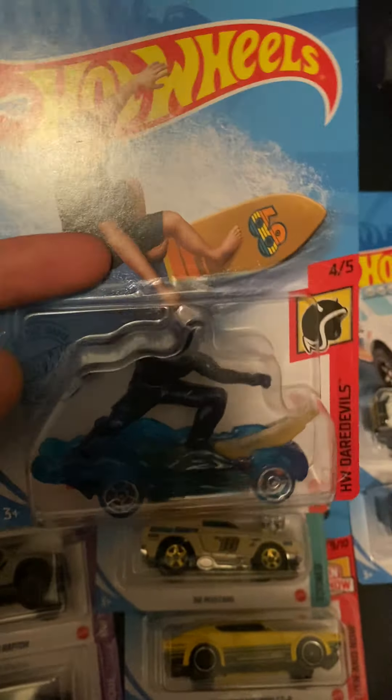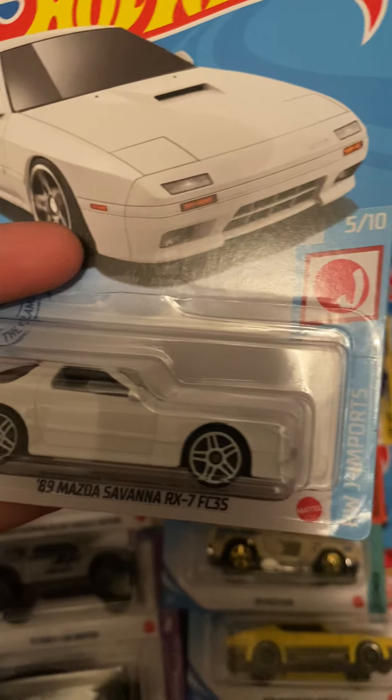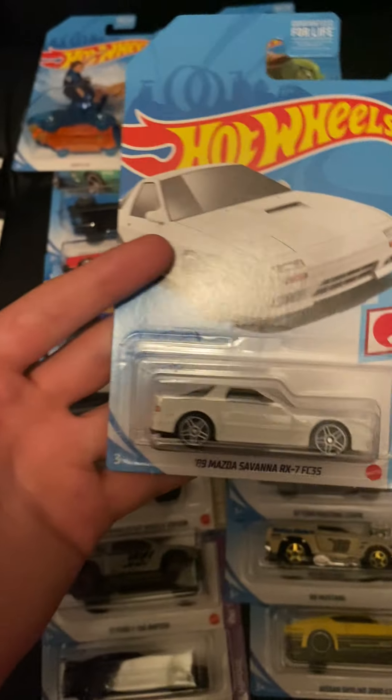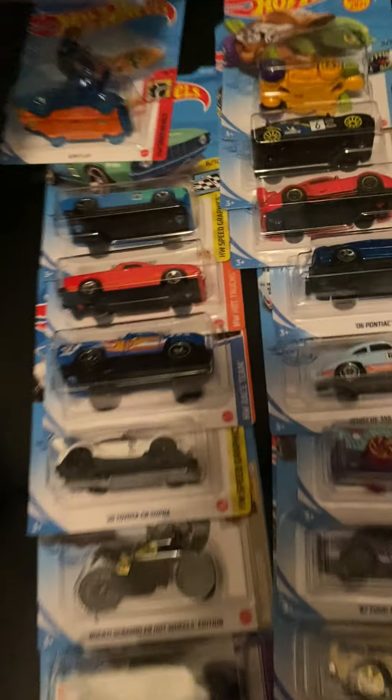We have the Surf's Up recolor from the red one in the D case — pretty cool. We have the A9 Mazda Savanna RX7 FC3S in a nice white, and you get front and backlit tampos. There was no previous color this year, but it was in red last year, and it was a new model last year.